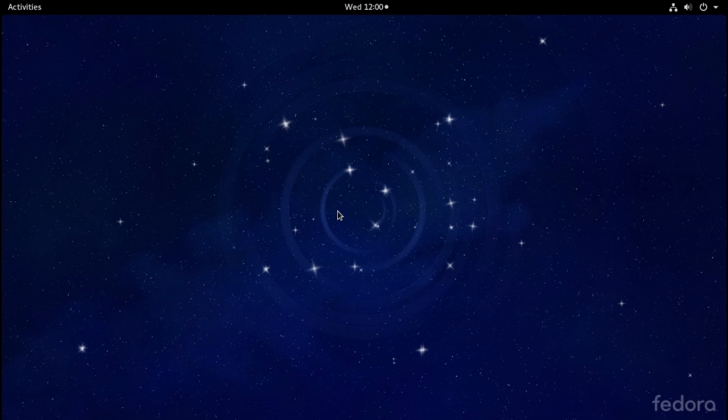We are looking at the Workstation Edition here on the screen, and this is powered by GNOME Shell. In my opinion, GNOME Shell is a very dumbed-down desktop. Out of the box, it does not give you hardly any customization options. There are a few, but if you want to really tweak a system and have something that's completely yours, GNOME Shell is not the way to go.